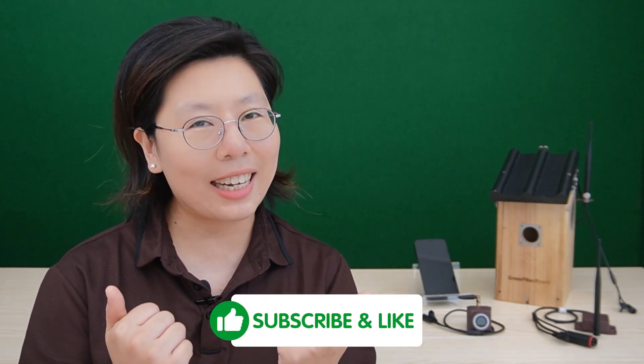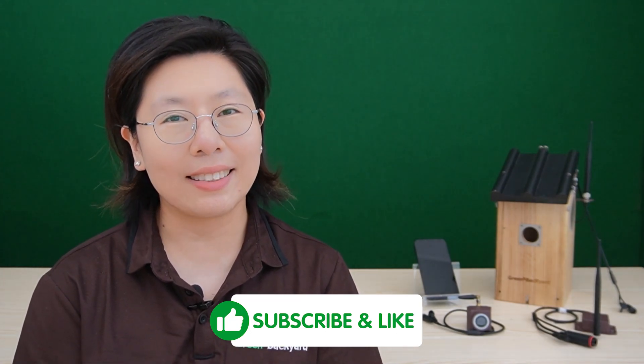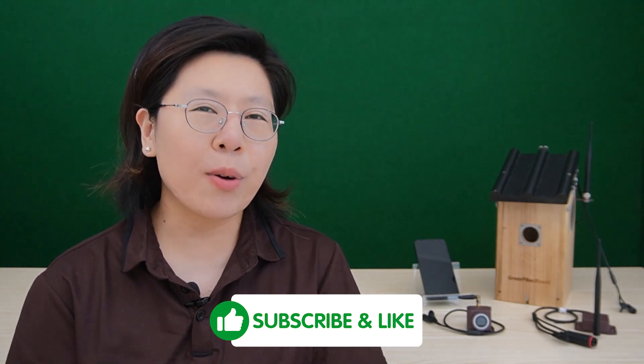Thank you very much for joining us. Please don't forget to like, share, and subscribe for more birdwatching guides and tech insights. Until next time, happy birdwatching!